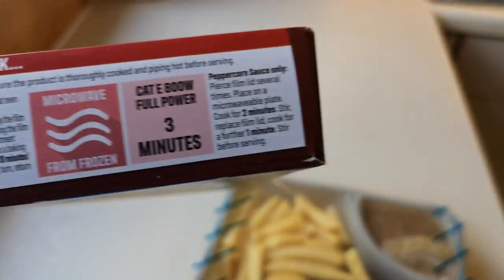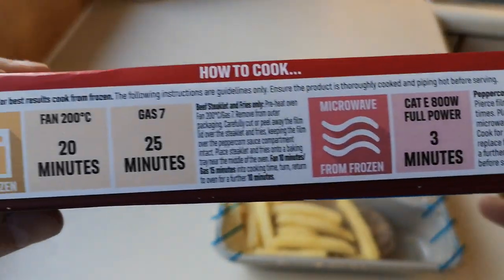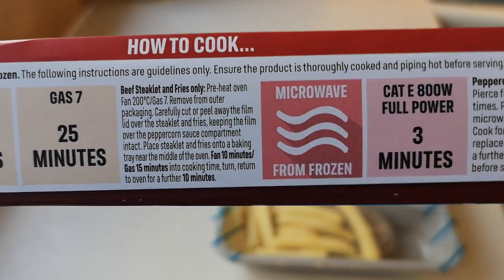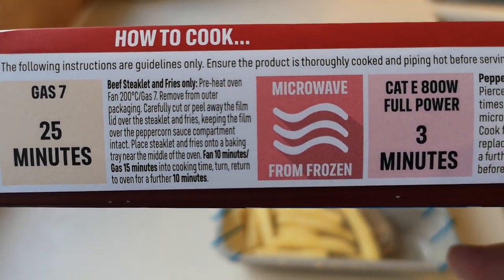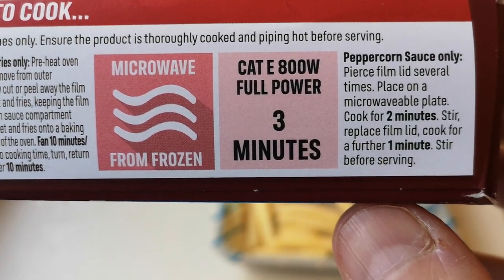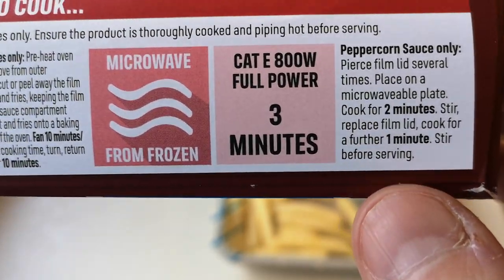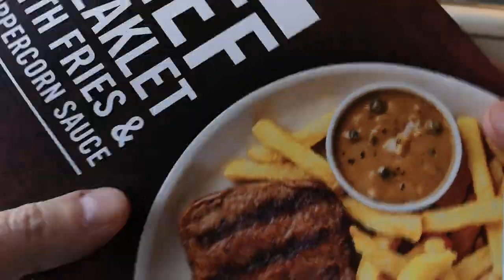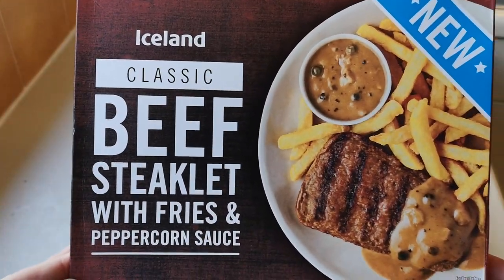You peel that back but don't go past there - you've got to pierce that several times. For the microwave at 800 watts, full power for three minutes: pierce the film lid several times, place on a microwave plate, cook for two minutes, then open it up, give it a stir, and another one minute. Obviously you'll pour the sauce over. I'm quite looking forward to this one, I'll be honest.